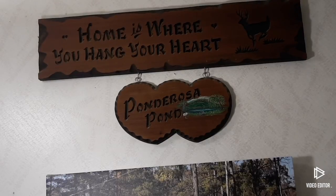My name is Janice Aldrich. Welcome to Ponderosa Pond. We're out in East Tennessee and we're glad you're coming along for our little adventure. We hope you have as much fun as we do.